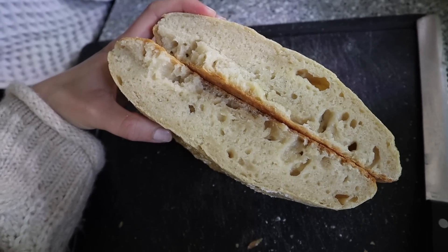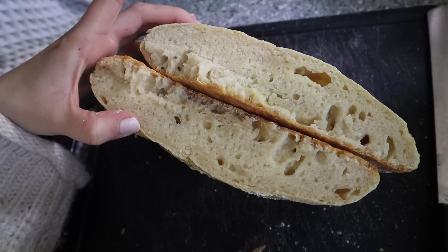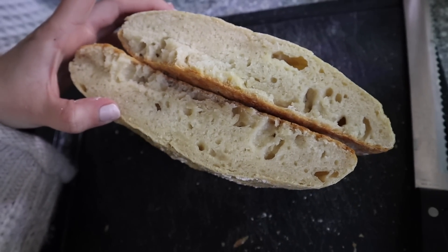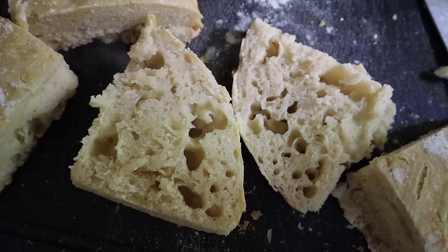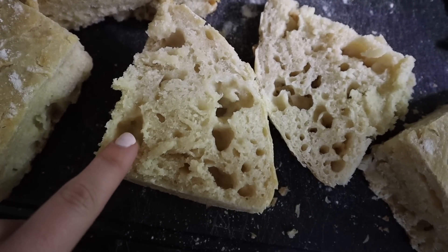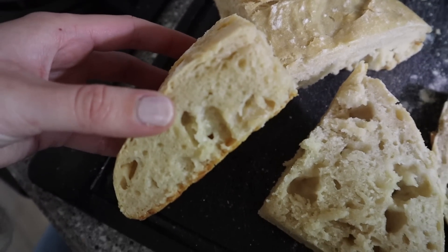I'm too impatient to wait for it to cool — it's actually burning my hand right now — but it's very dense and spongy with some little holes. You're not supposed to cut bread while it's hot because it gives it a gummy texture since it's still kind of cooking when you take it out of the oven, from what I've heard from bread TikTok. But yeah, I wanted to see more of this and less of this.